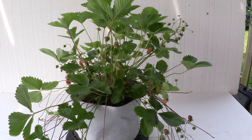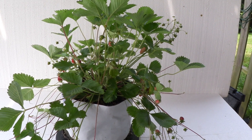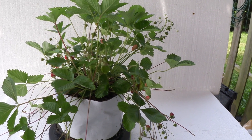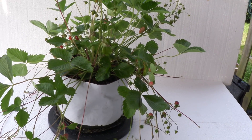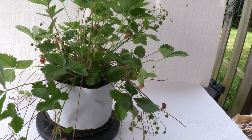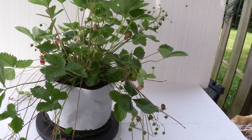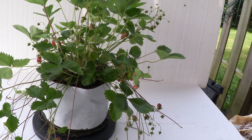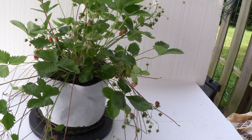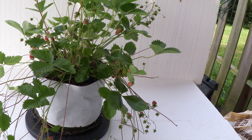It produces just loads and loads of runners. A customer recently told me they planted one under a tree and it was like Jack and the Beanstalk with all the runners growing from it. This is a very productive cultivar. It was developed in Sweden — Rödluvan means 'riding hood,' and some call it 'red cap,' spelled C-A-P.